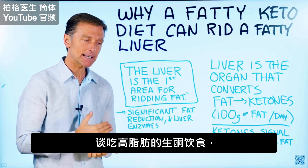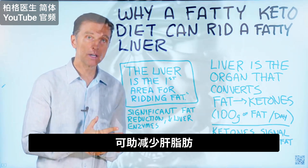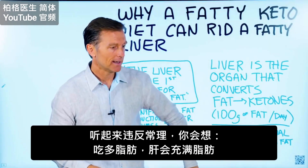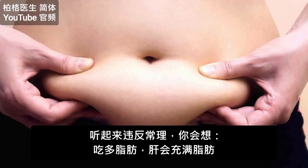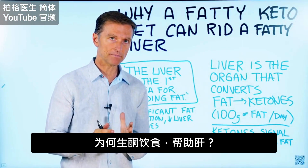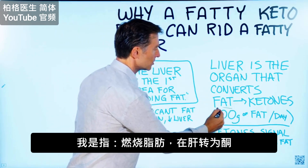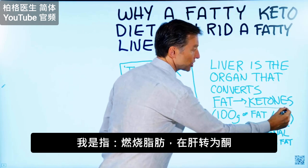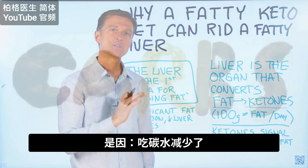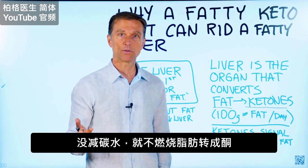In this video, I want to talk about why getting on a fatty ketogenic diet can actually help reduce fat on your liver. Now, this sounds counterintuitive because you would think if I'm consuming fat, it's going to fill up my liver with fat. But what makes a ketogenic diet successful — causing a conversion from the fat on your body to ketones, which occur in the liver — is the reduction of carbs. You must reduce your carbs; you're not going to be able to make ketones without reducing your carbohydrates.